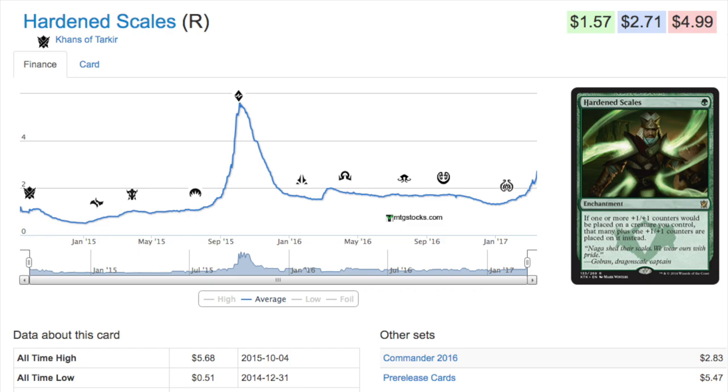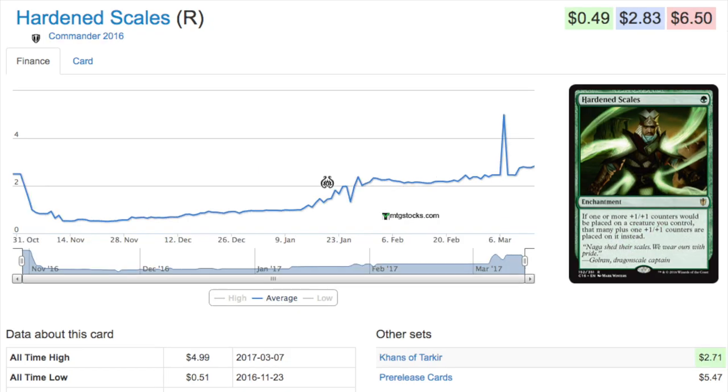Let's talk about the Commander 2016 edition, which was just recently reprinted. Normally when you see a spike, the Commander edition spikes more. I'm not sure who is doing that or why they would want the Commander edition more, but when you look at the regular card versus the Commander card, if something is going to spike it will typically be the Commander version.